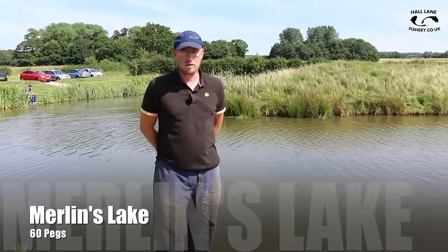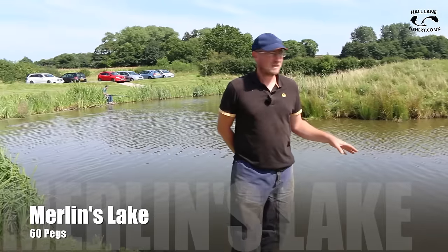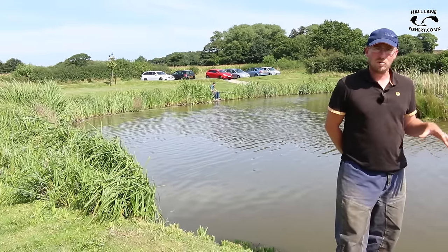This is Merlings Lake - it's the oldest of the three lakes here at Hall Lane. It's a real mixed species lake. It holds carp up to 14lb, lots of different silverfish, and some lovely big tench.